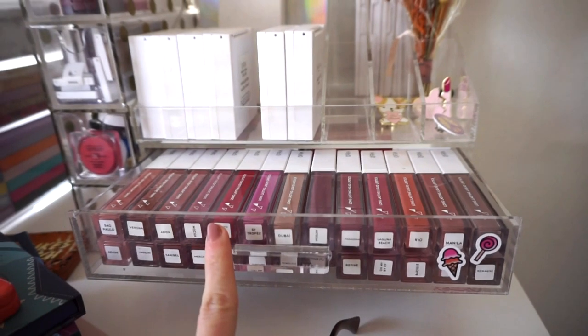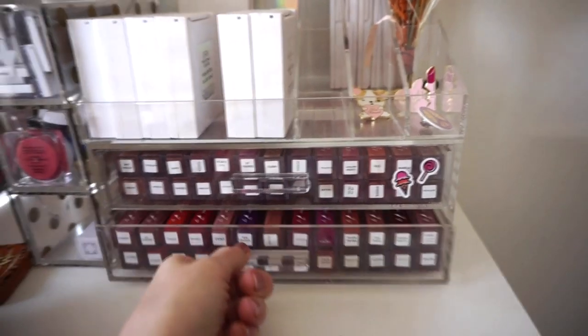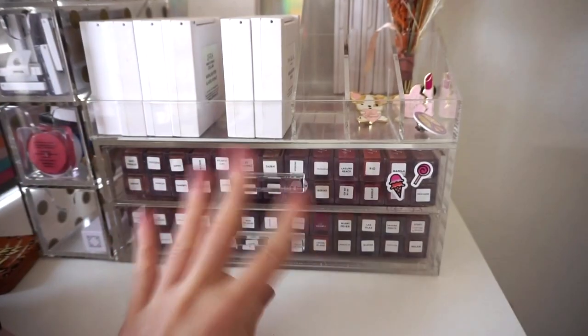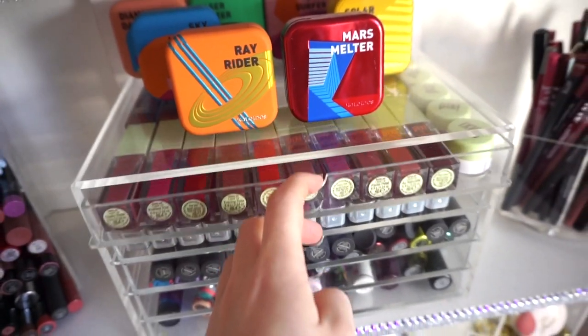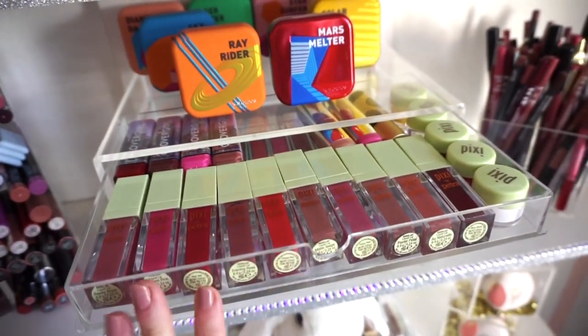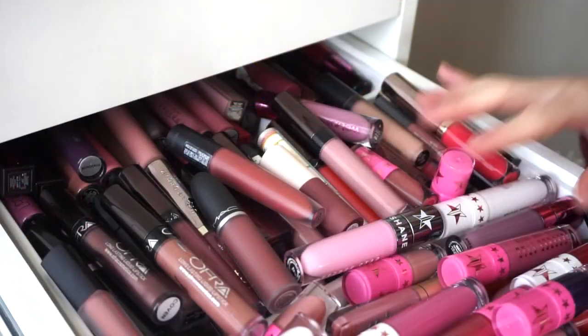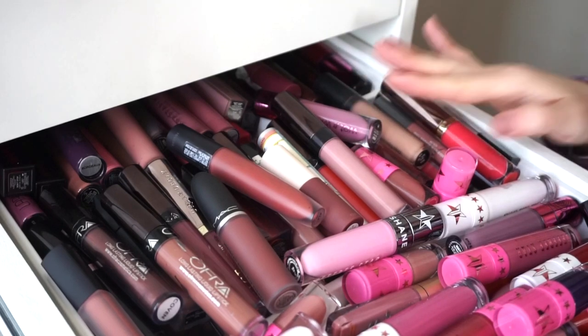Here's where I have all of my OFRA liquid lipsticks — I'm obsessed with their formula. I did do a full lip swatch video on all of them and I have a discount code, just 'Leora' for 20% off. I'm going to keep all of these. I also have some Pixie liquid lipsticks on my shelves but I'm just tackling the ones in the drawers. This will be so difficult.